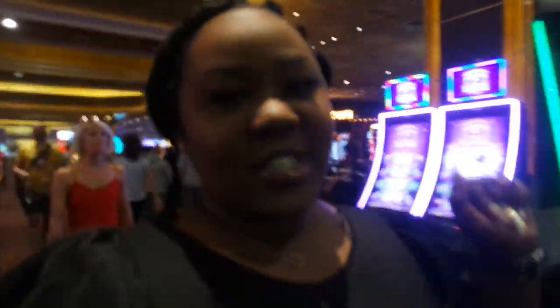Hi guys, it's your girl Justin and welcome back to the channel. As you can see, I'm actually in my hotel's casino and I'm about to go have lunch here. Jordan is right here — say hi, bae. We're so excited because we're so hungry. Earlier today we went to the pool but they don't allow filming or vlogging over there. We're staying at the MGM Grand on the strip in Las Vegas — the MGM Grand Hotel and Casino.